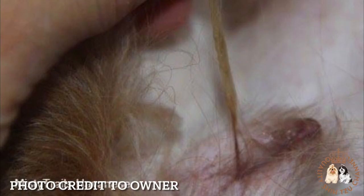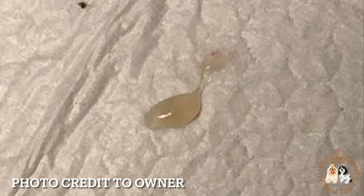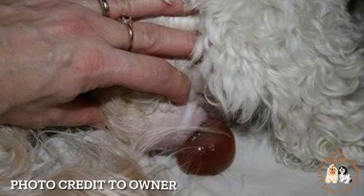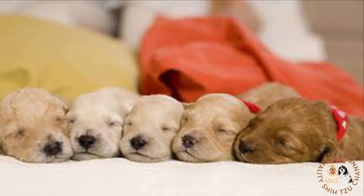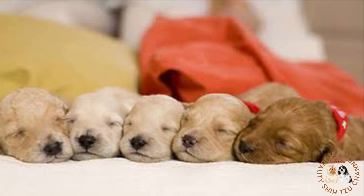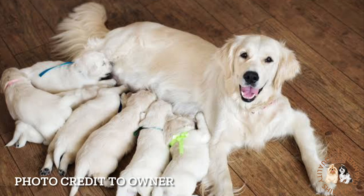A pregnant dog will develop a mucus plug over her cervix, which keeps bacteria out of the uterus, protecting the fetuses. This plug is a whitish fluid resembling egg whites and should have no odor. In some dogs, the mucus plug causes a discharge throughout the pregnancy. If the entire plug comes out of the vagina, it indicates that puppies will arrive soon. How soon varies by the animal — for some dogs, it's just a matter of hours, while in others, the birth process won't start for a few days.